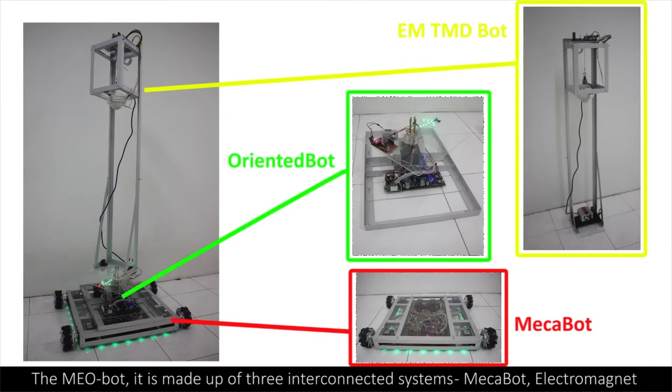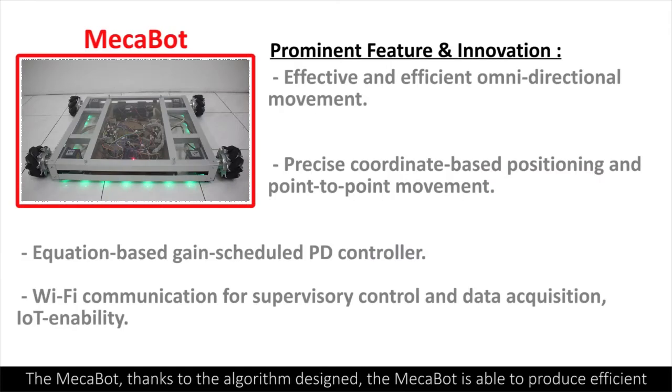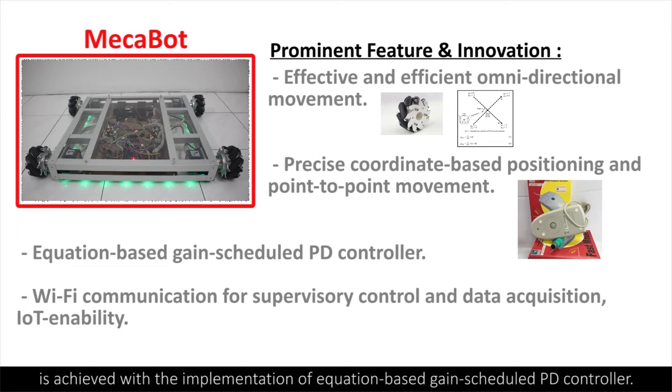The Miobot is made up of three interconnected systems: Mechabot, Electromagnetic TMD-Bot, and Oriented Bot. Thanks to the algorithm designed, the Miobot is able to produce sufficient and effective omnidirectional movement. A classic PS2 protocol optical mouse is used for positioning feedback with high resolution and sensitivity. A steady-state error of plus or minus 20mm is achieved with the implementation of an equation-based gain-scheduled PD controller. Wi-Fi communication is used for supervisory control and data acquisition.